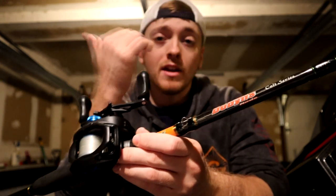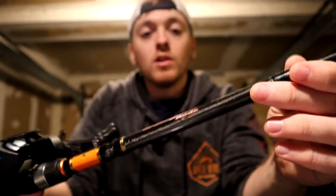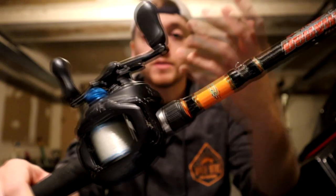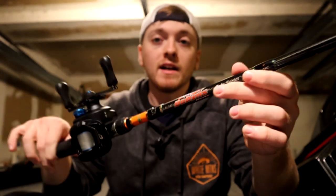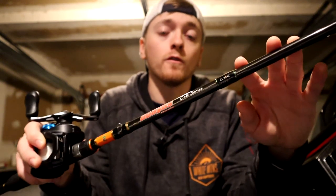It's probably got as much use — if not more use — than any other rod in my boat. So if you guys are in the market for a budget chatterbait or moving bait spinnerbait combo, you're going to be hard-pressed to find a better combo than this.